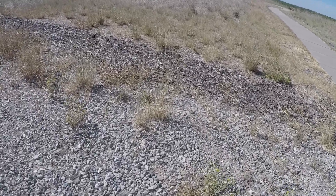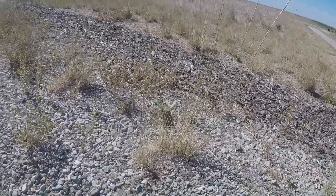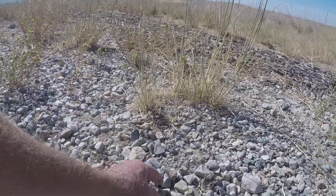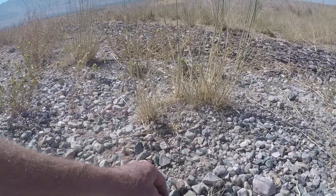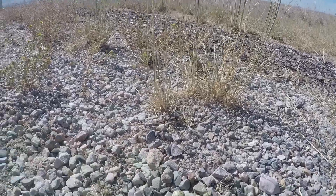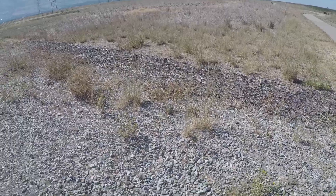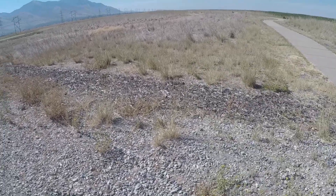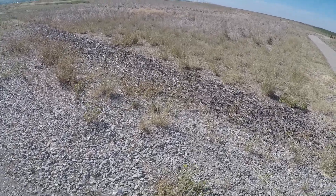If you look carefully — I'm going to move in here a little bit — the egg is right there. There's the killdeer egg. Again, it's a replica, but they camouflage them right in the rocks so that predators hopefully won't see them and won't know they're there. Killdeer are kind of fun that way — they hide their eggs among the rocks.